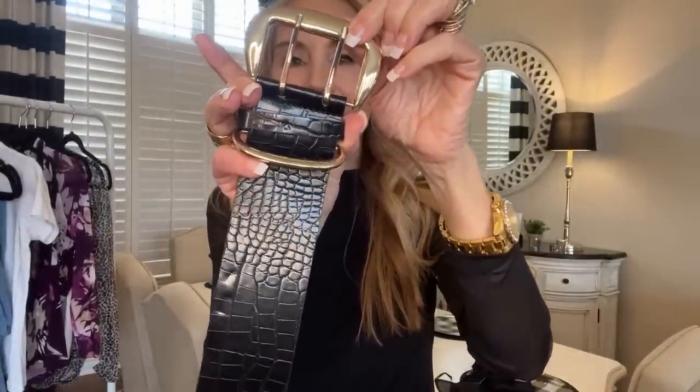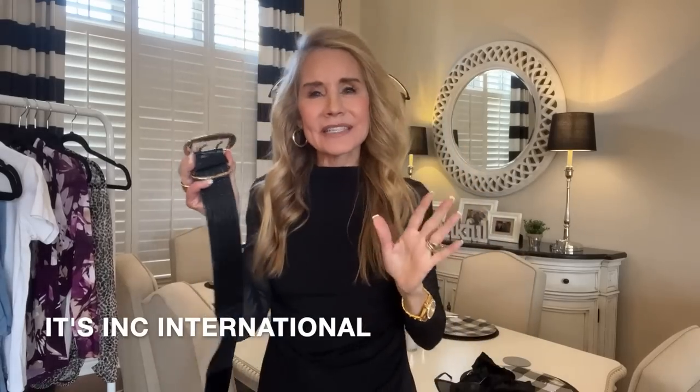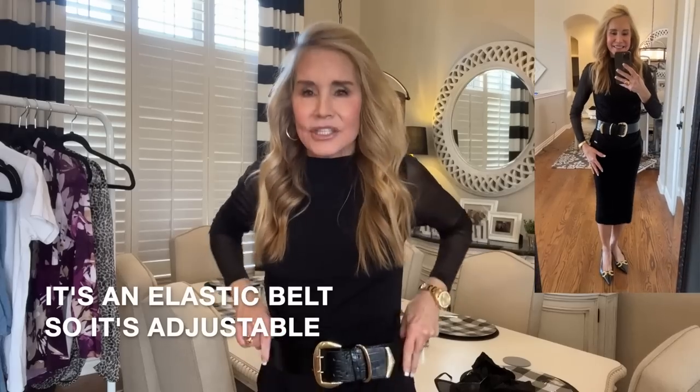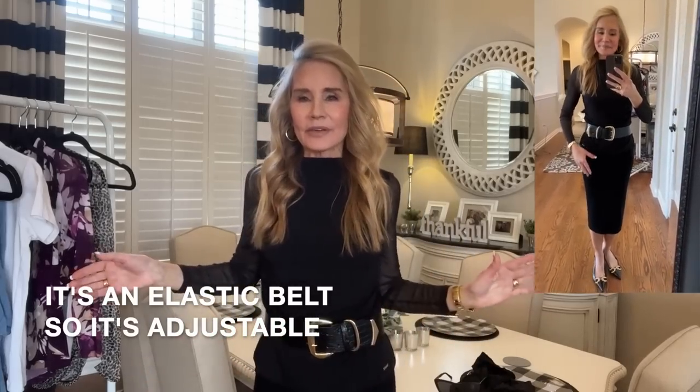In addition to the chain belt, I found this very statement belt. I believe this is Steve Madden and I will link it below — it was very reasonable, I think it was on sale from Macy's. I love this belt because I wear a lot of black turtlenecks, and I always love a waist-high belt to wear on your waist or your hips. It gives you a little bit of an accent, a little bit of a rich look. Most people don't have anything this bold, but it's a great way to take a plain black or white t-shirt and dress it up.